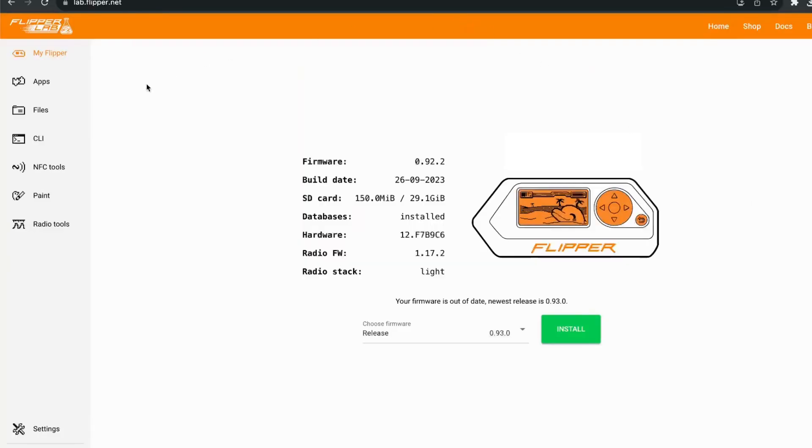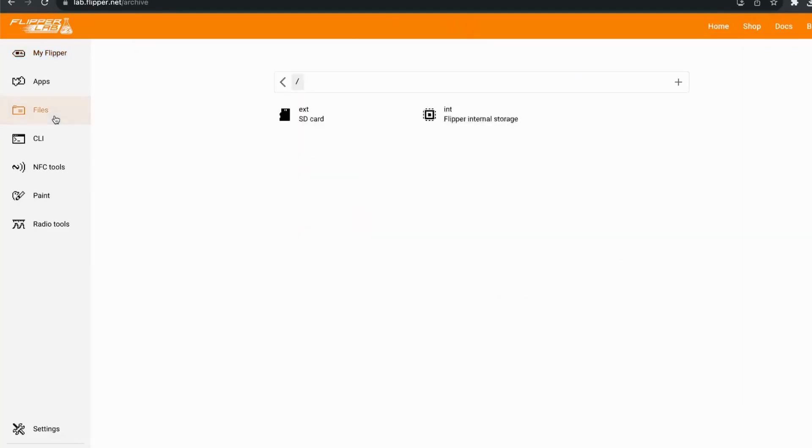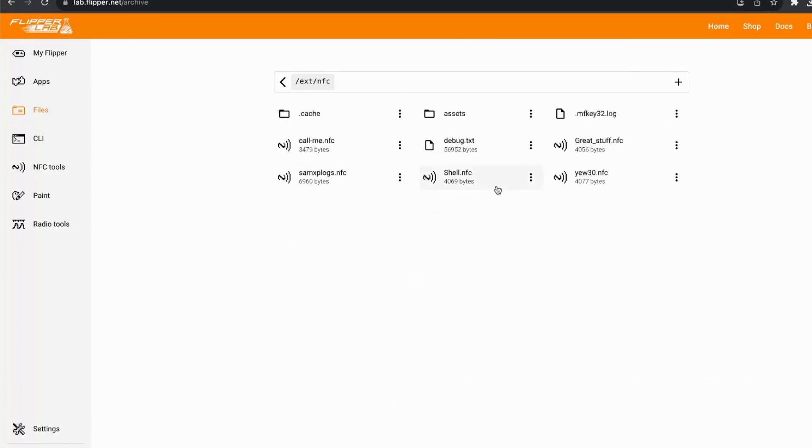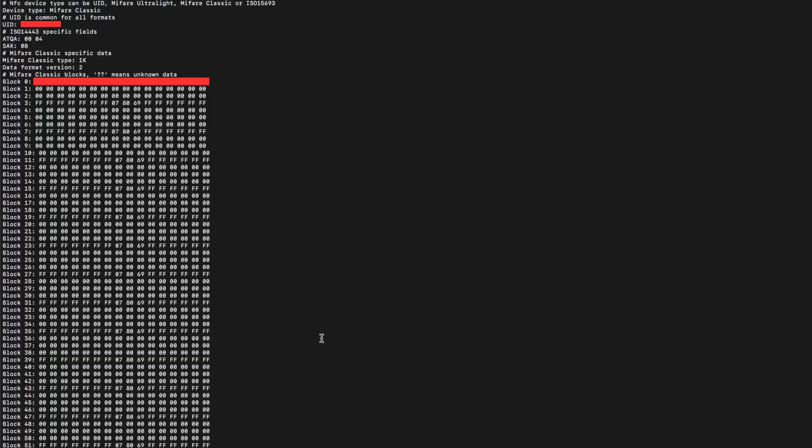Of course, I don't want you to get my UID and charge for free. So let's check if it's really that thing. I have opened the dump on my PC, and here is the thing: PictedMate is right. The UID from the card, which is on top, is also present in block zero as data.